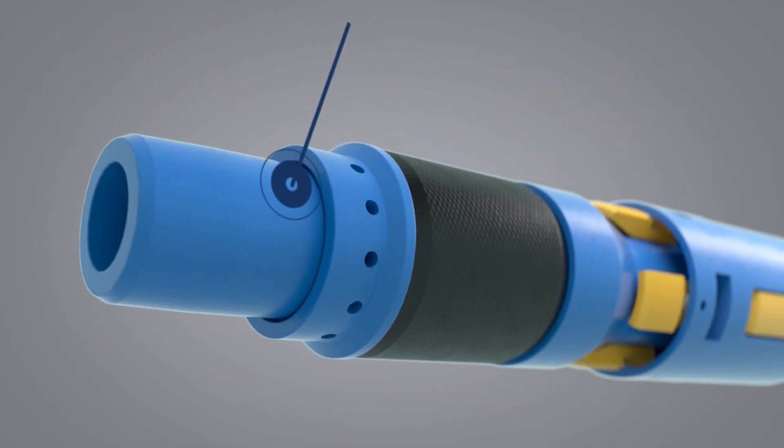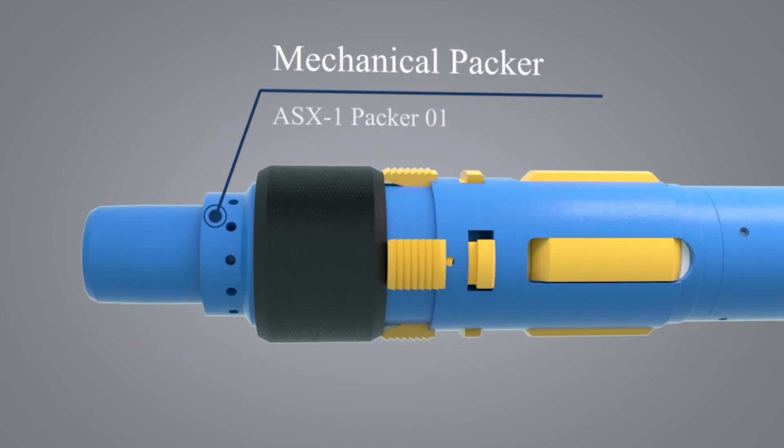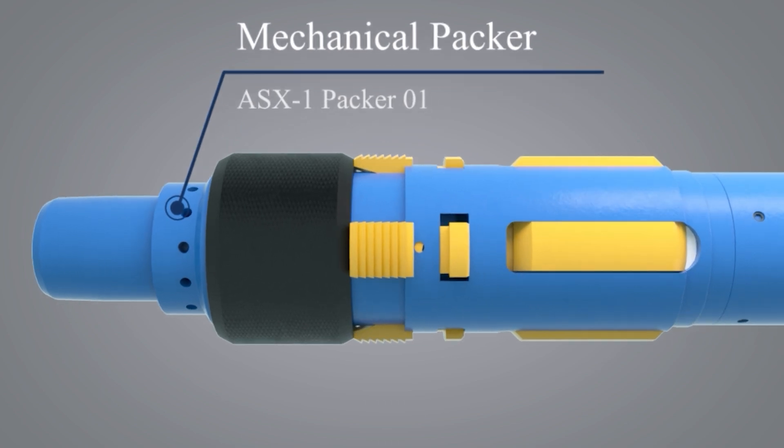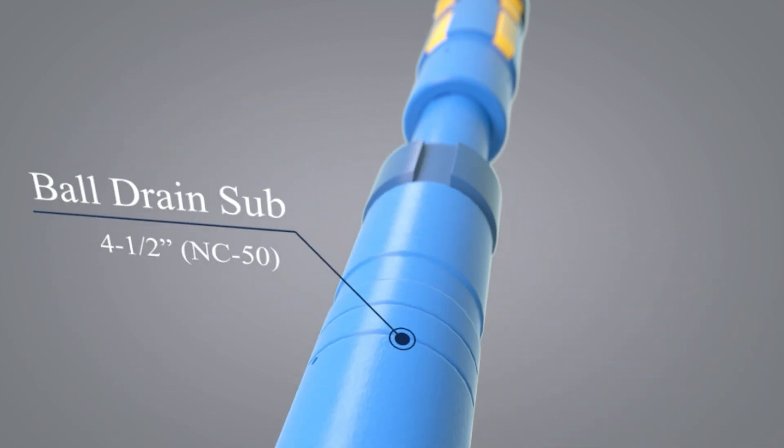A mechanical packer: the packer can be used for testing feed rates into gator perforations down the annulus or through the string to upper sets of perforations, along with cement operations. A tubing ball drain sub: this tool is open to the annulus and allows for higher rates to be pumped out the side of the tool, including cementing operations.